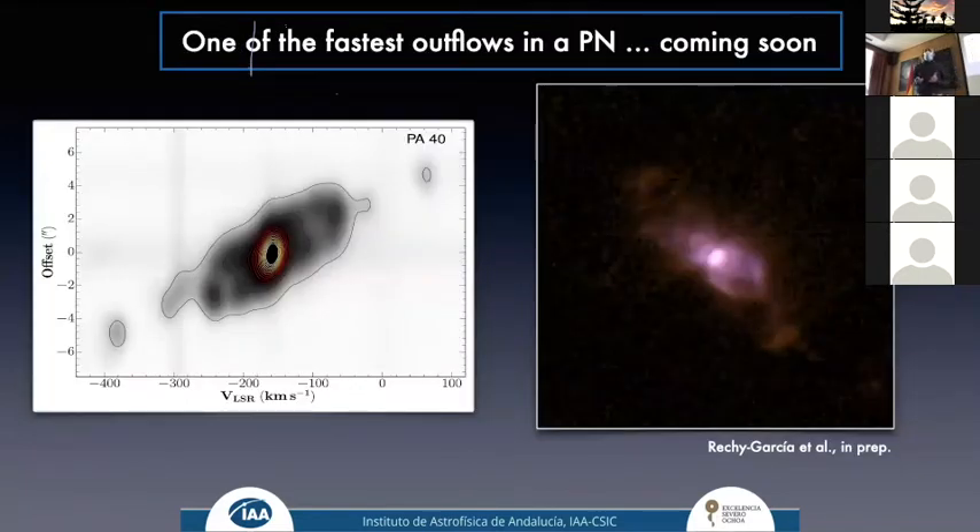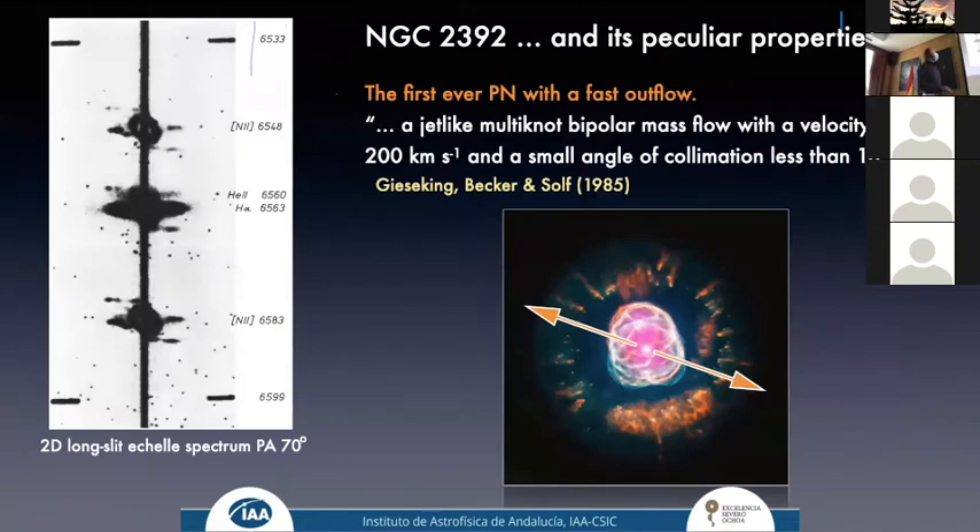There is more coming: Jacqueline has found one object where we have one of the fastest outflows among known planetary nebulae. From the position-velocity diagram derived from MEGARA observations, we see two components that, corrected for inclination effects, are moving at velocities larger than 300 to 400 km/s.